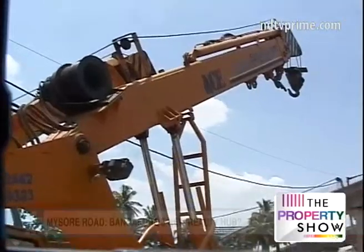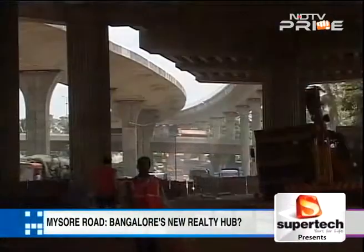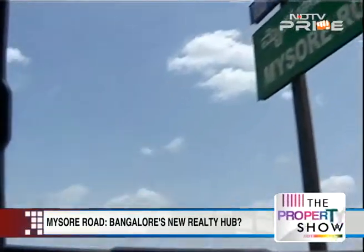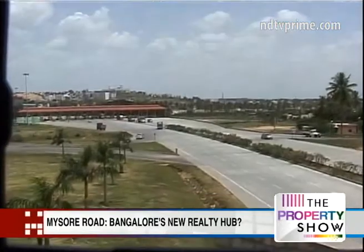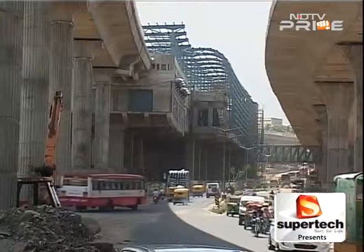Lakshmi Sivdas joins us with this ground report. Construction is in full swing at Mysore Road on phase 2 of the Nama Metro. Its completion in 2019 will connect the Mysore Road terminal to Kengeri, providing much needed connectivity to other parts of the city and thereby transforming the region into a development hotspot.